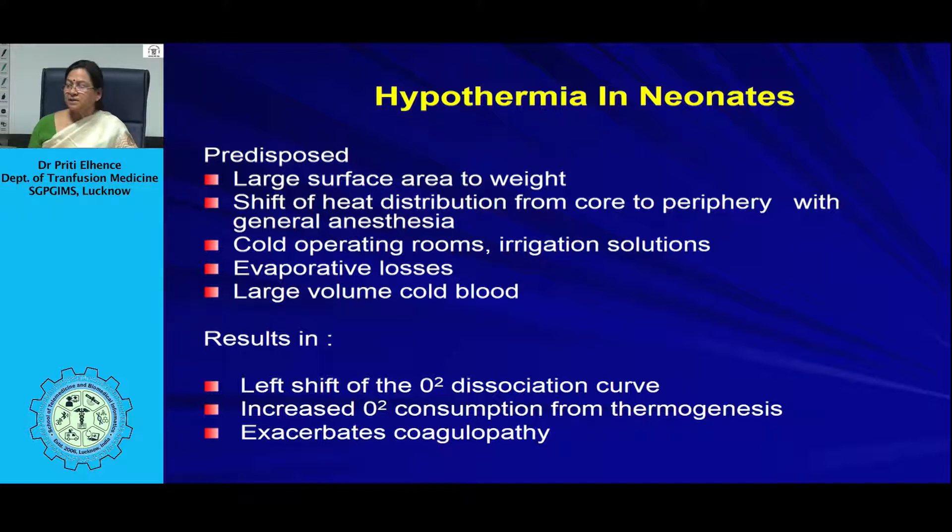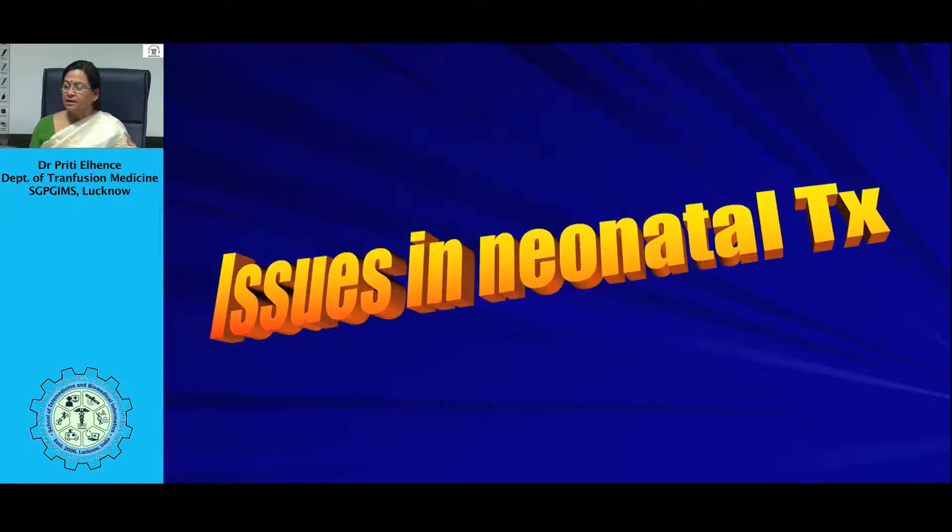Any whole blood donation can be processed into different blood components, with a maximum of three to four components prepared: a unit of red cells, fresh frozen plasma, a concentrate of platelets, and either cryoplasma or cryoprecipitate.